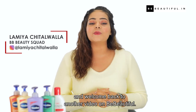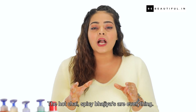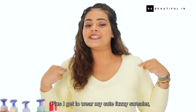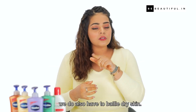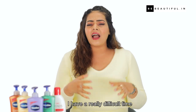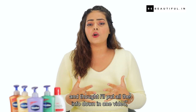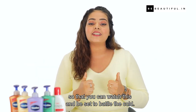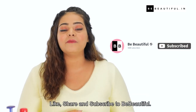Hi guys, I'm Lamia and welcome back to another video on Be Beautiful. Now I'm a winter lover — the hot chai, spicy bhajiyas are everything. Plus I get to wear my cute fuzzy sweater, so it's a win-win. Before we start, don't forget to like, share and subscribe to Be Beautiful.